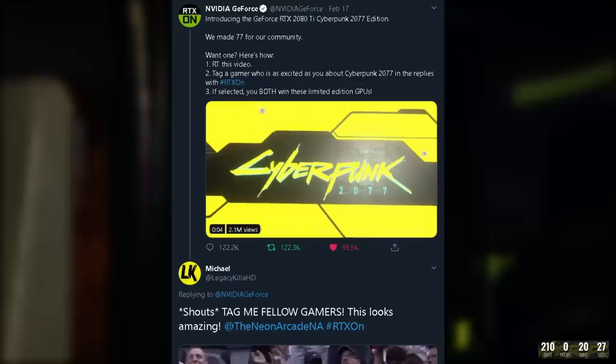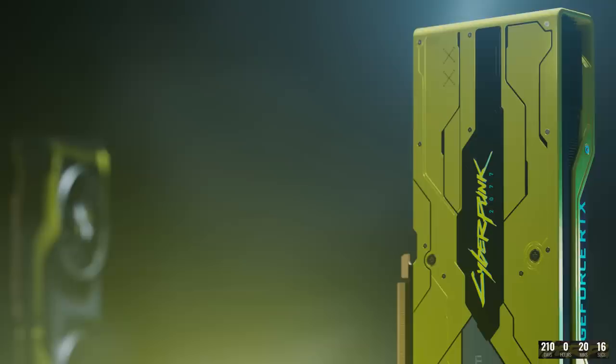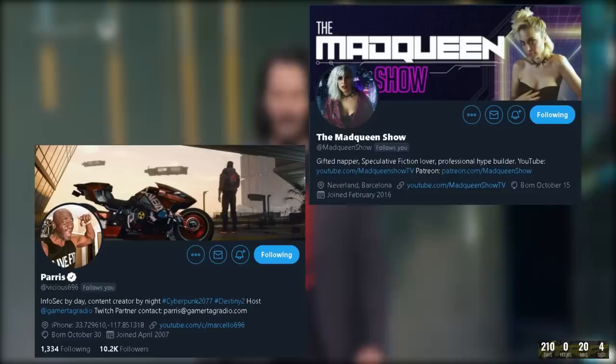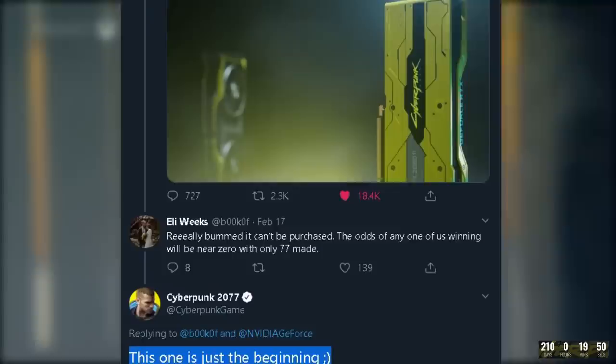On Twitter you would retweet and tag a gamer who is as excited as you about Cyberpunk 2077 along with the hashtag RTX On to be entered — you as well as the person you tagged are then entered to win. Keep an eye out for CDPR to be giving these away at charity events in the future. The Cyberpunk Twitter page has mentioned this is just the beginning, so maybe there will be another version releasing in the future since 200 makes it incredibly exclusive.